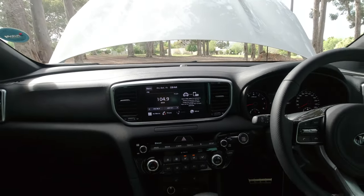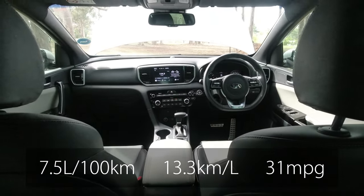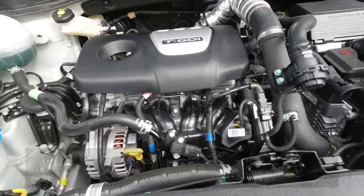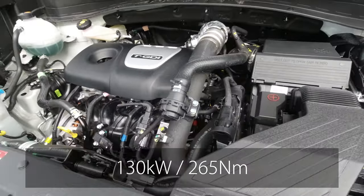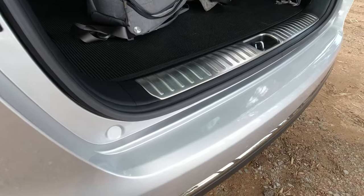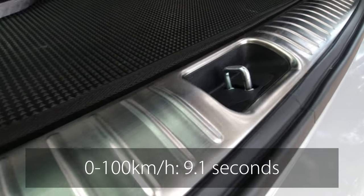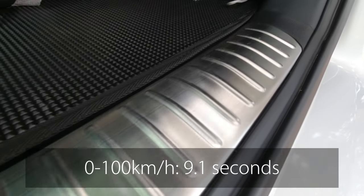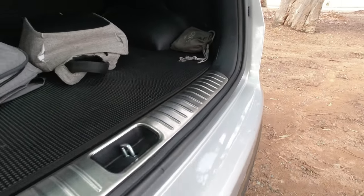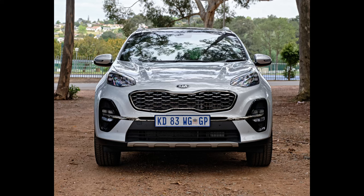Kia claims this Sportage will only use an average of 7.5 liters per hundred kilometers from its 62-liter fuel tank, but as with all turbo petrol vehicles you can add at least 25 percent for real-world use. If you drive this vehicle in anger it should hit a hundred kilometers an hour in exactly 9.1 seconds. We tried that with a previous model and got an astonishing 8.26 near sea level — not bad.